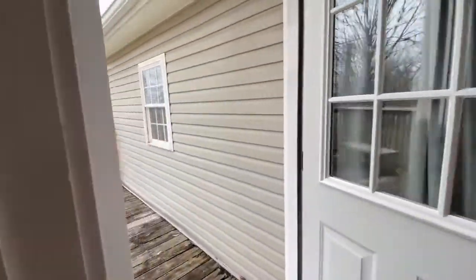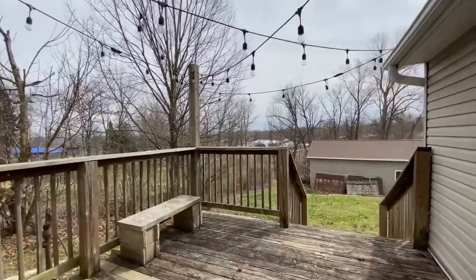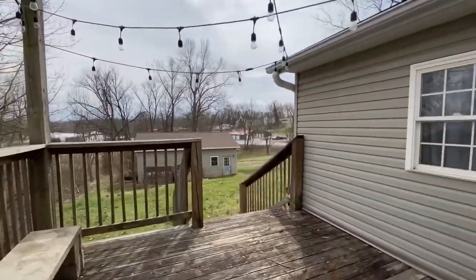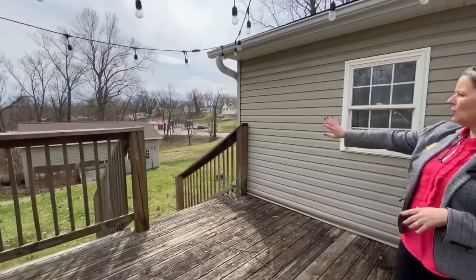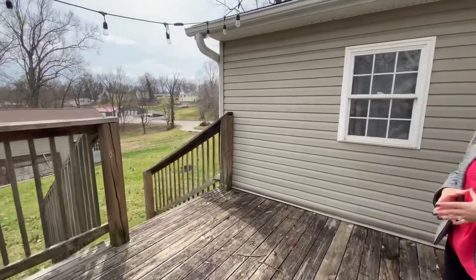Let's take a look outside — just watch your step on the deck. This home has a really nice yard, half an acre. You do have this detached garage, which is super at this price point.